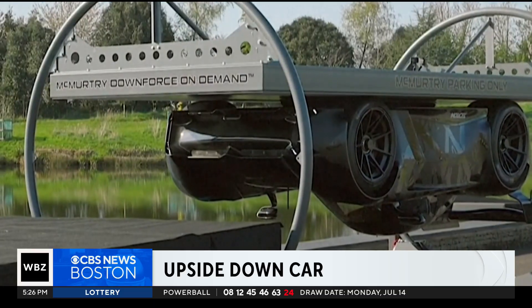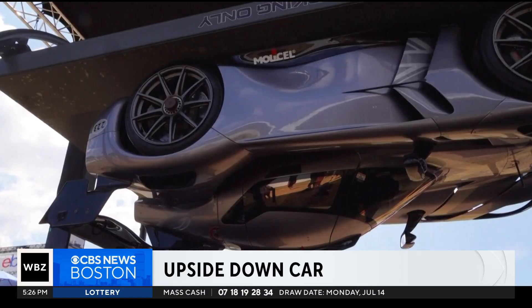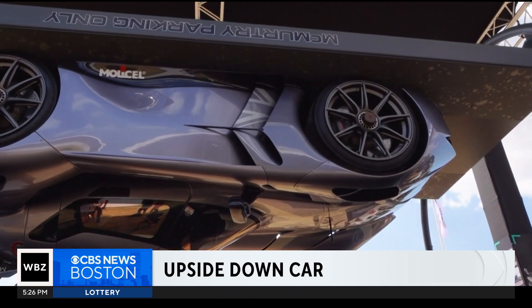Instead of wings, it uses a vacuum system that sucks the car to the ground or even to the ceiling. Engineers proved it on a rotating test rig where the $1.3 million speedster drove, as you see right here, fully inverted.